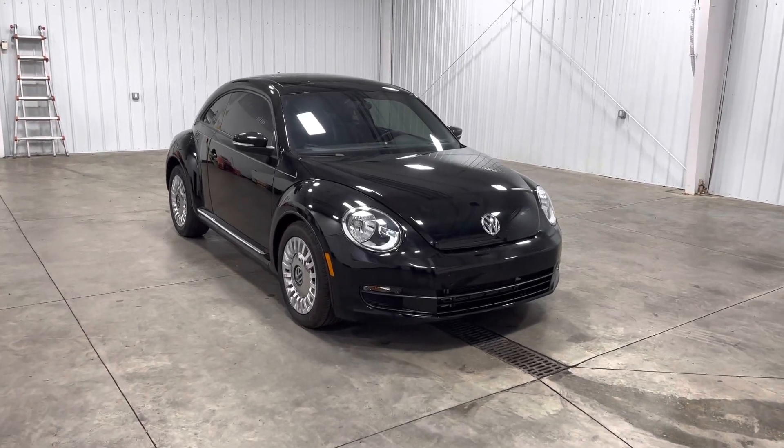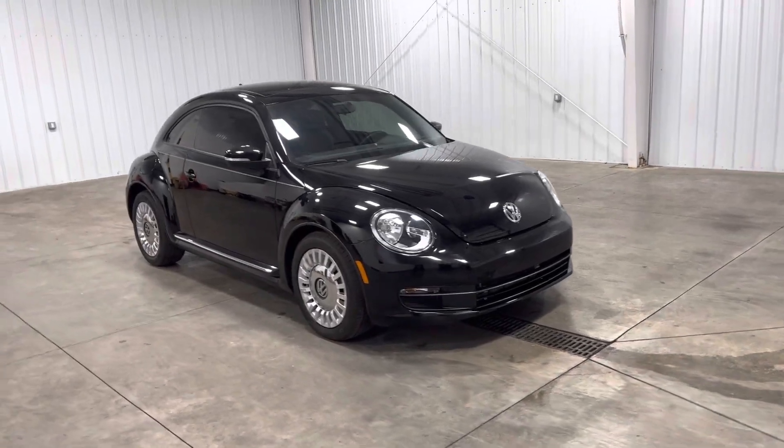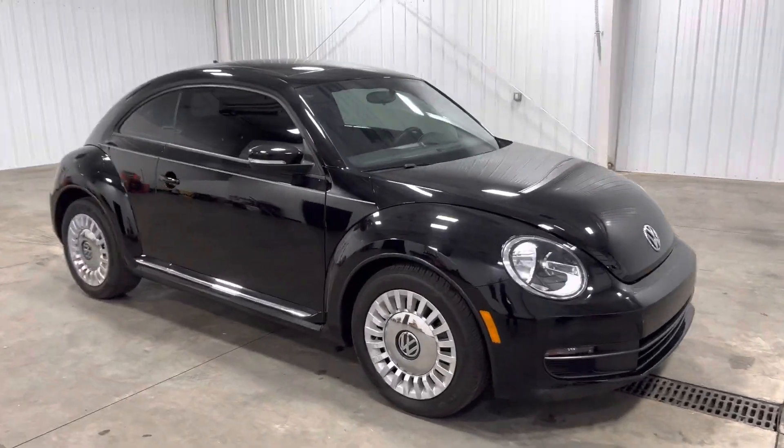Hey, what's going on guys? It's Kai with Mits on AutoCenter, and today we have a 2015 Volkswagen Beetle Coupe. It has 4,000 miles and a 1.8 liter turbocharged four-cylinder engine.